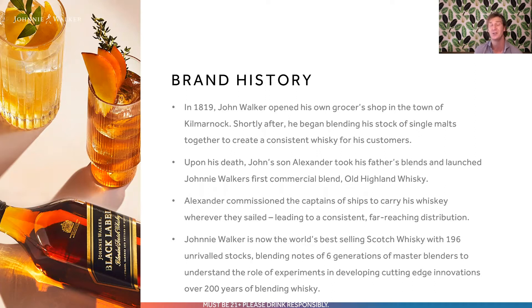They have the blending notes of six different generations of master blenders to help them understand the role of experiments in developing cutting-edge innovations, with over 200 years of blending whiskey experience. They also have a team of 12 blenders led by Dr. Jim Beveridge — his real name — who is a man with an encyclopedic knowledge of Scotch and is an acknowledged genius when it comes to understanding the flavor compounds of whiskeys. There's a lot of science and detail going into creating the wonder that is inside that Johnnie Walker bottle.